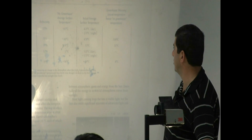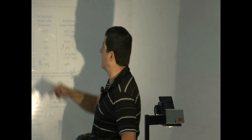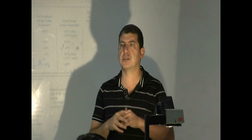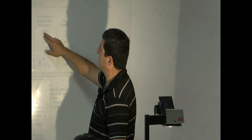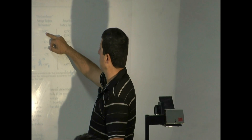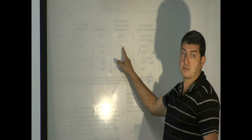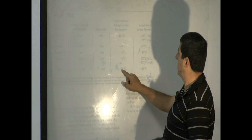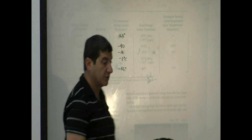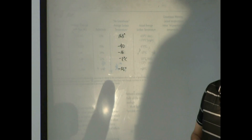The next column is telling you the no-greenhouse average surface temperature. In other words, if that planet didn't have a greenhouse effect, what would the temperature of the surface be? Mercury would have been 163 Celsius if it had no greenhouse. Venus would have been negative 40 Celsius. Earth would have been negative 16 Celsius. Moon would have been negative 2. And Mars would have been negative 56. Earth would have been negative 16 Celsius average temperature — that would be much colder.